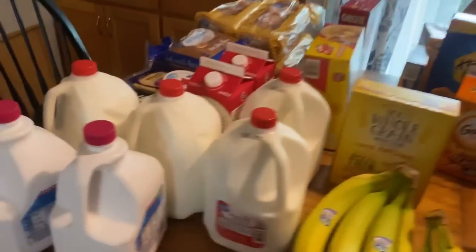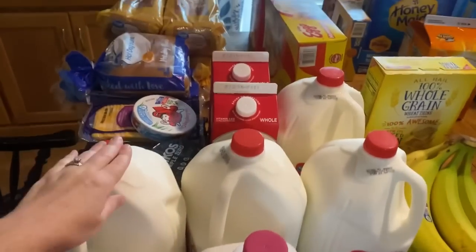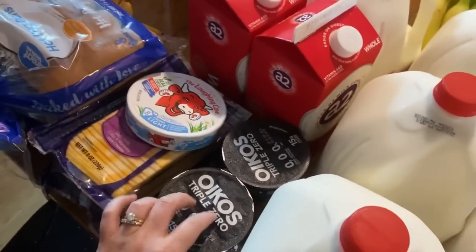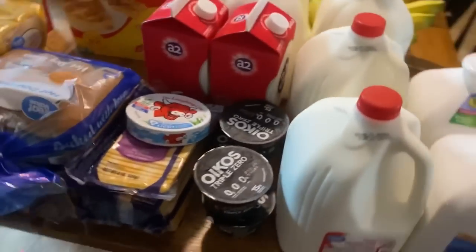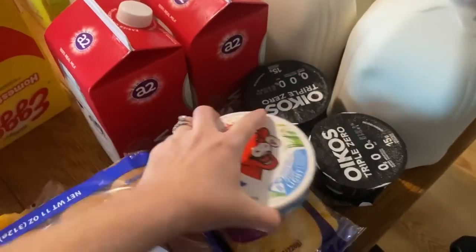So I'm going to show y'all everything that we got. Starting here, we got almond milk, four gallons of regular milk, two of A2. It was raining when I got home and some of the packaging got ripped. So this yogurt packaging got ripped. I've got Greek yogurt here and laughing cow cheese.